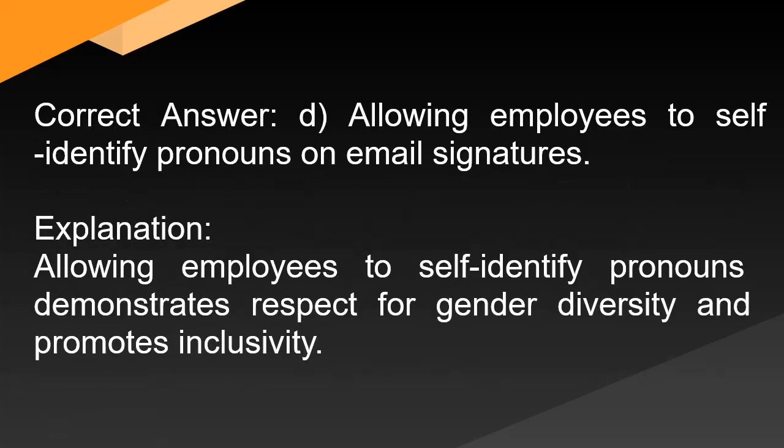Correct answer: D. Allowing employees to self-identify pronouns on email signatures. Explanation: Allowing employees to self-identify pronouns demonstrates respect for gender diversity and promotes inclusivity.